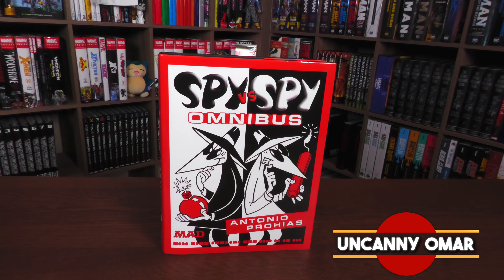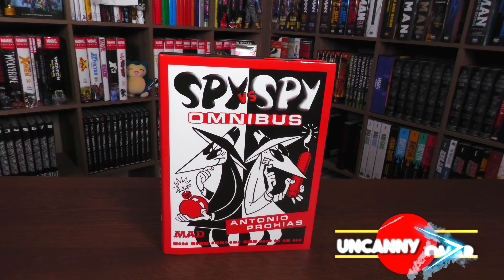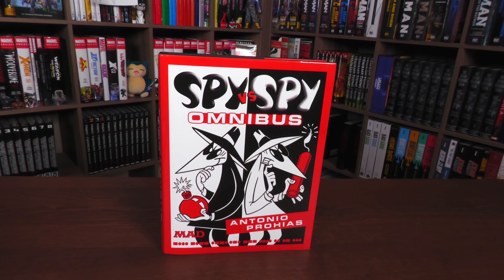Thank you all for reminding me that I haven't done an overview of this omnibus. I've had it upstairs since December, and one of you on my Saturday livestream reminded me — hey, are you ever going to do an overview of Spy vs. Spy? Yes, I guess I am. Today! So let's go ahead and get started.